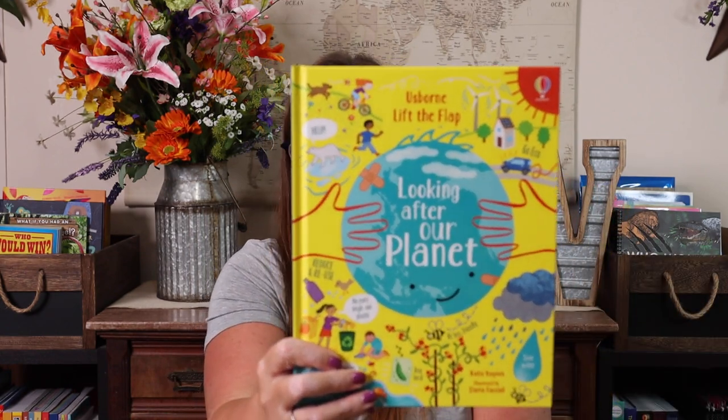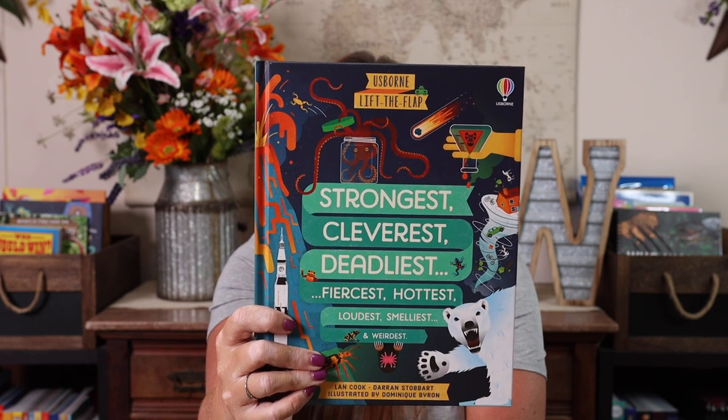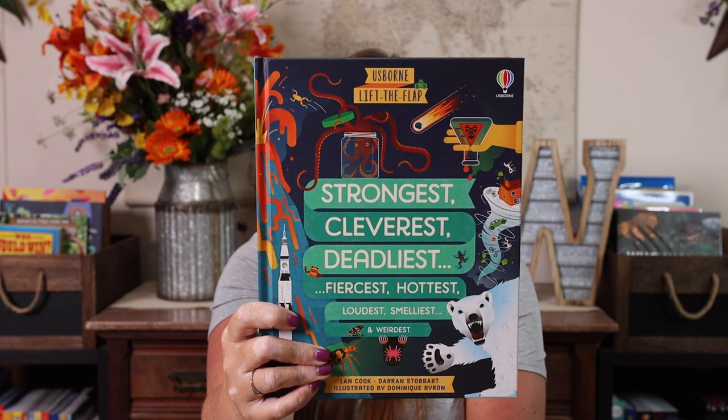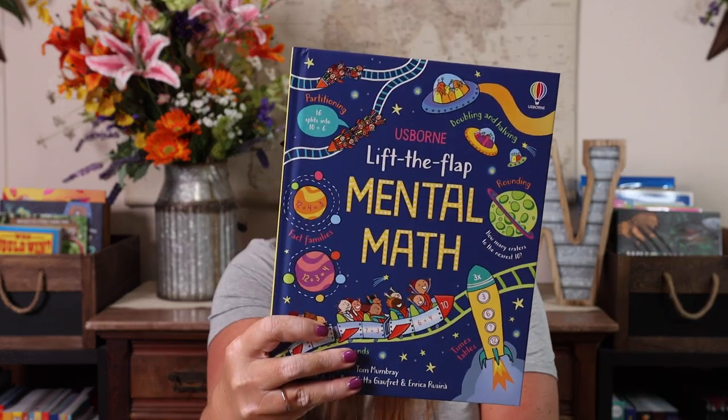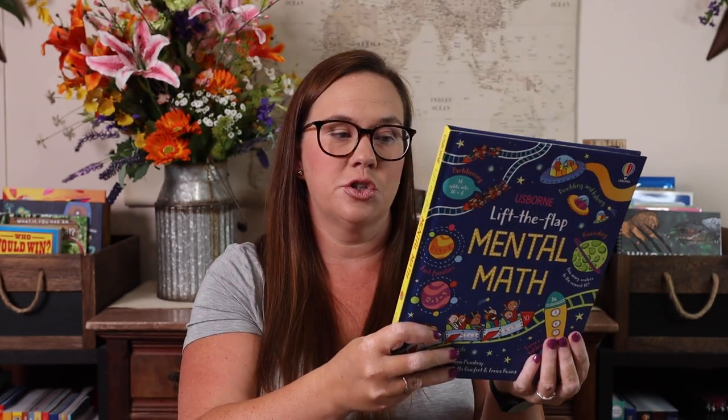Lift the Flap Looking After Our Planet — I know I purchased this before and I did gift it, so we needed our copy back. Lift the Flap: Strongest, Cleverest, Deadliest, Fiercest, Hottest, Loudest, Smelliest, and Weirdest. Emily is going to grab that as soon as I'm done — she's had her eyes on it since it came in. And then Lift the Flap Mental Math, which lets you lift flaps and test your skills on roller coasters, river crafts, and more. I'm always looking for fun ways to get math in.